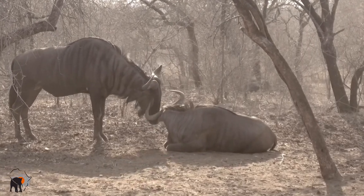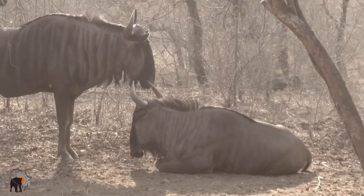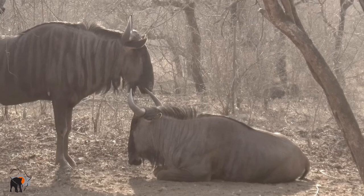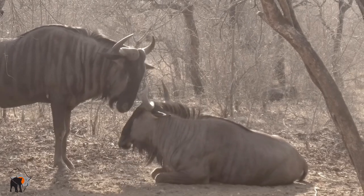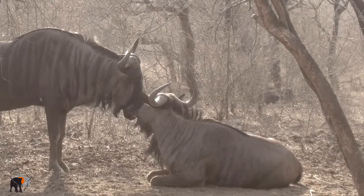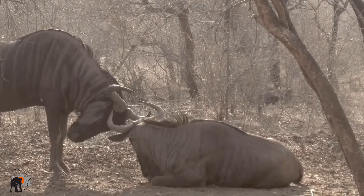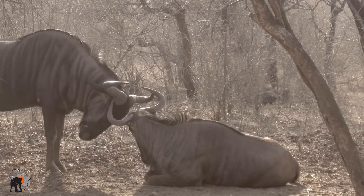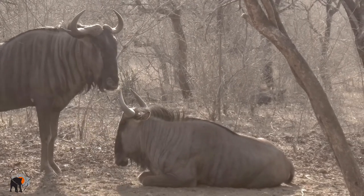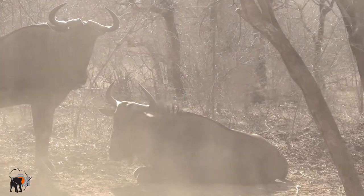To us they just look like animals, but in nature the wildebeest is a herbivore and also prey to the lion and sometimes cheetah. Cats see in black and white, or in tones of gray. When you look at the wildebeest, the kudu, or the zebra in black and white, the lines on their body really break up their pattern, so they blend in well with the bush.